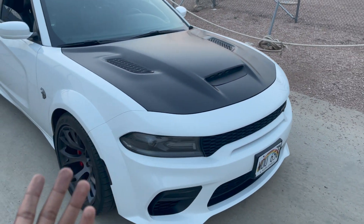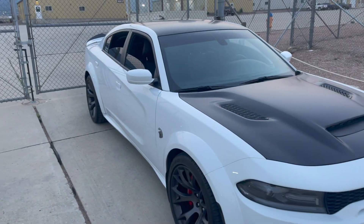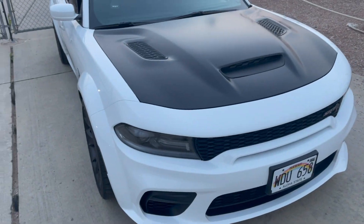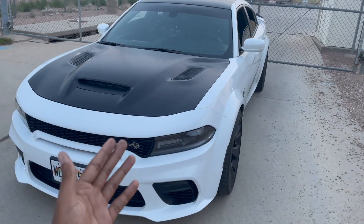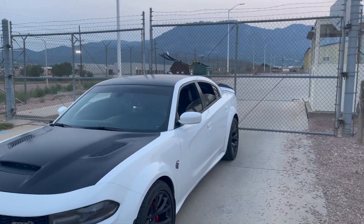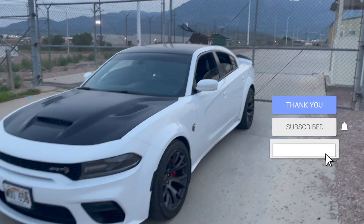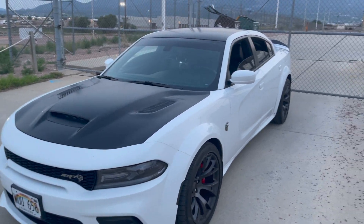I definitely want some catted mids — comment down below if y'all know a place that sells them. I checked JBA and they didn't have any for this car. The higher you go in horsepower, the harder and more expensive the mods get. With my old Charger RT and Challenger V6 I went crazy with mods because they were affordable. Comment down below where to get catted mids and also what color stripes y'all want to see on the car. I appreciate y'all for stopping by — if you're new to the channel, like, subscribe, and comment. I'll holler at y'all on the next one.